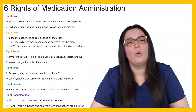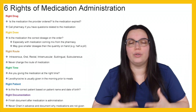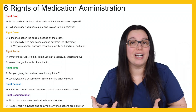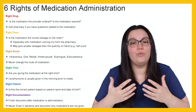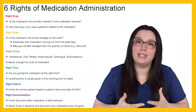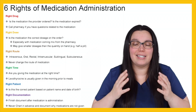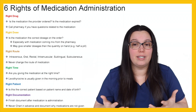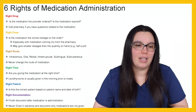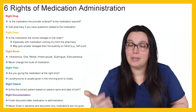And lastly, we look at right documentation. As you'll learn through nursing school, and even when you take the NCLEX and become a graduate nurse and finally get that RN behind your name — if it's not documented, it didn't happen. That's the same whether you become an LPN or an RN. If you didn't document it, it didn't happen. You want to finish documentation after the medication is administered.